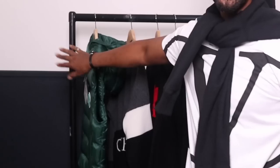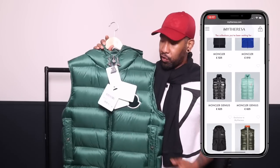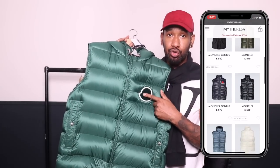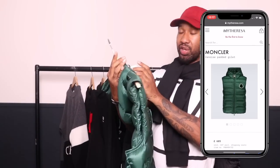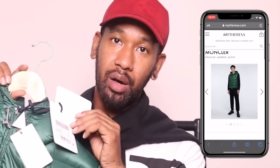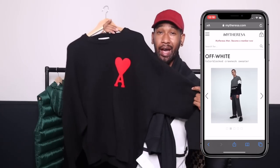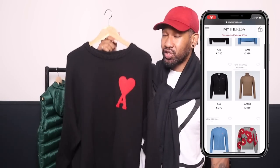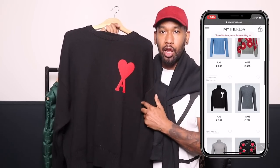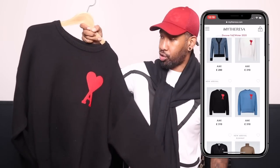Starting with the first one — this is the Moncler gilet. I'm a big fan of Moncler gilets myself, and what I love about this one is it's got a massive big green badge on it, which should be really cool. This one is called the Moncler Vanoie. Next piece is this Off-White jumper which is quite nice, and another one which I absolutely love is the AMI knit — this is super nice, it's quite heavy and I love this big logo on the chest.